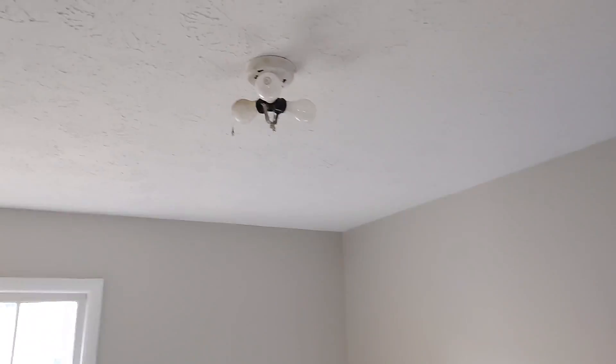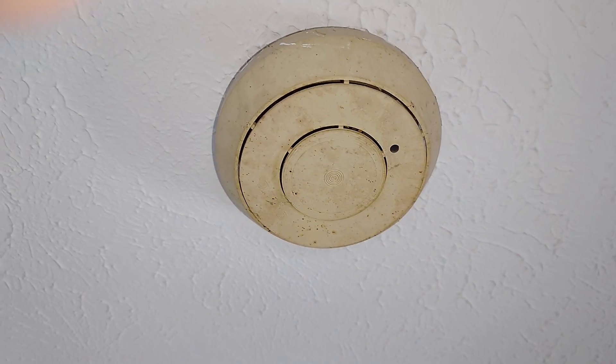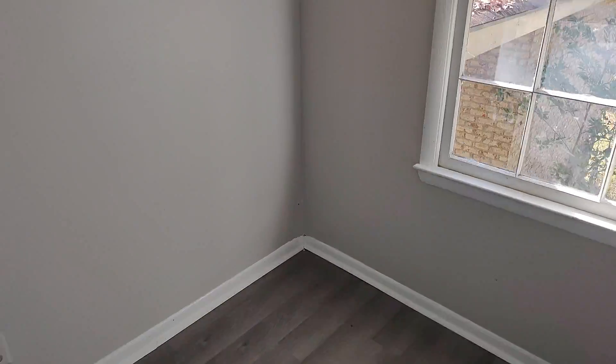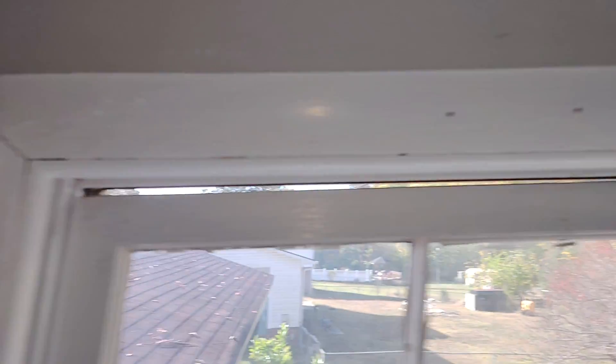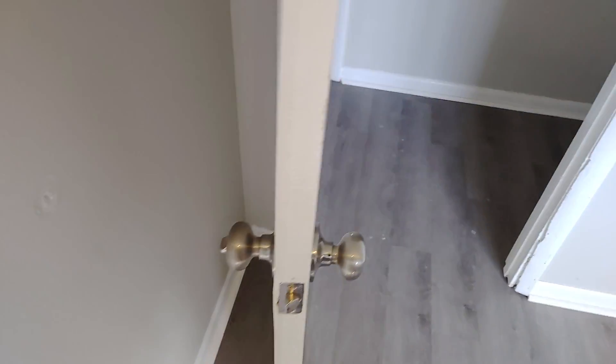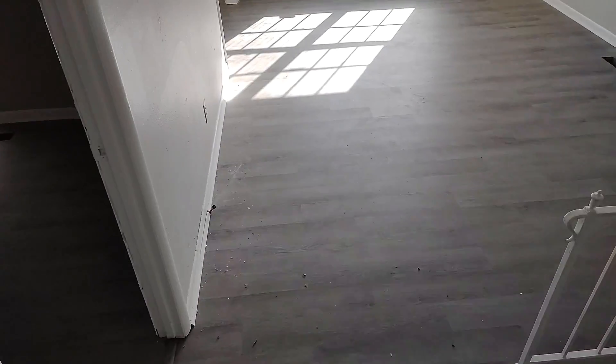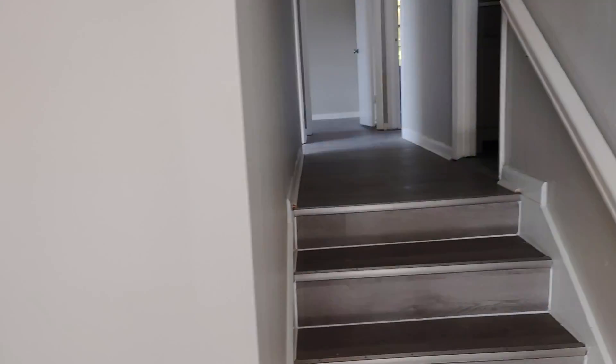We have a fixture here, and we need a light fixture here too. That's a smoke detector — we need to replace it. We need some carbon monoxide detectors for the bedrooms on both floors.